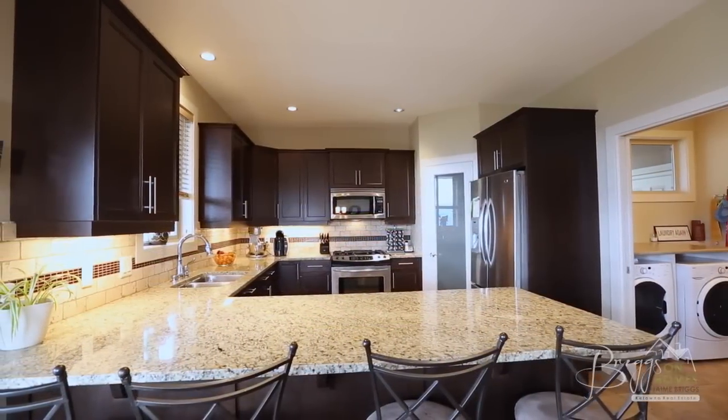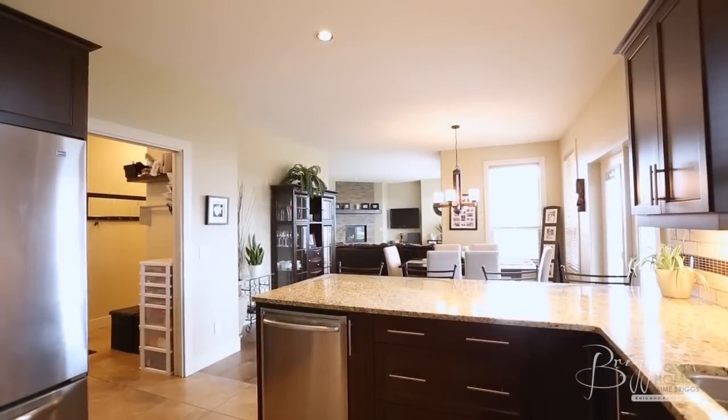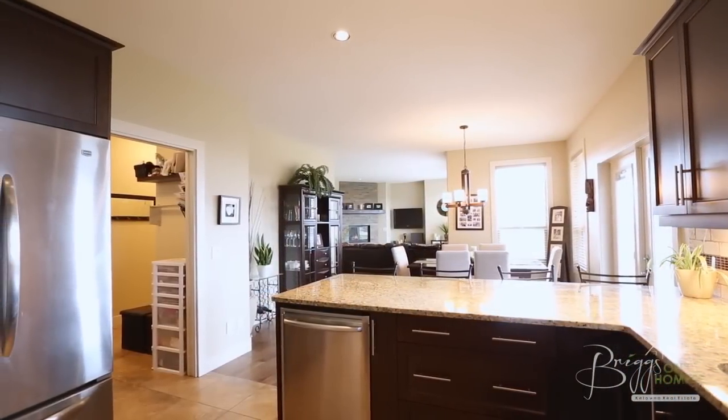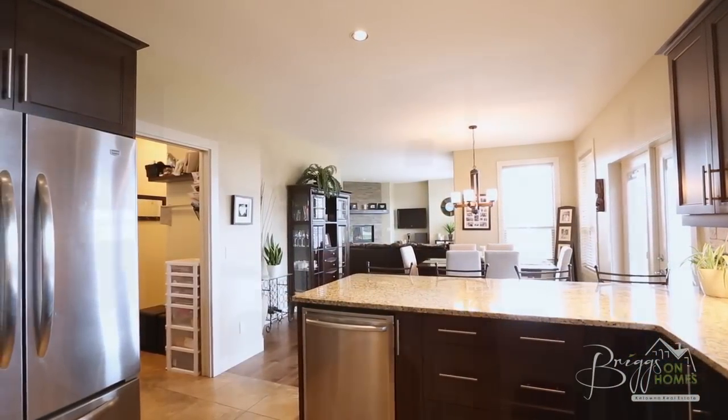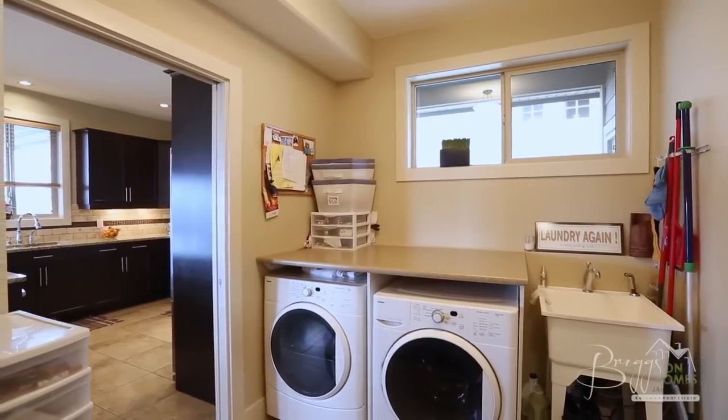The large kitchen features stainless appliances and granite countertops with a sit-up bar, as well as a walk-in pantry. Conveniently located next to the kitchen is the home's laundry facilities, which leads back into the main floor bathroom and accesses the two-car garage.